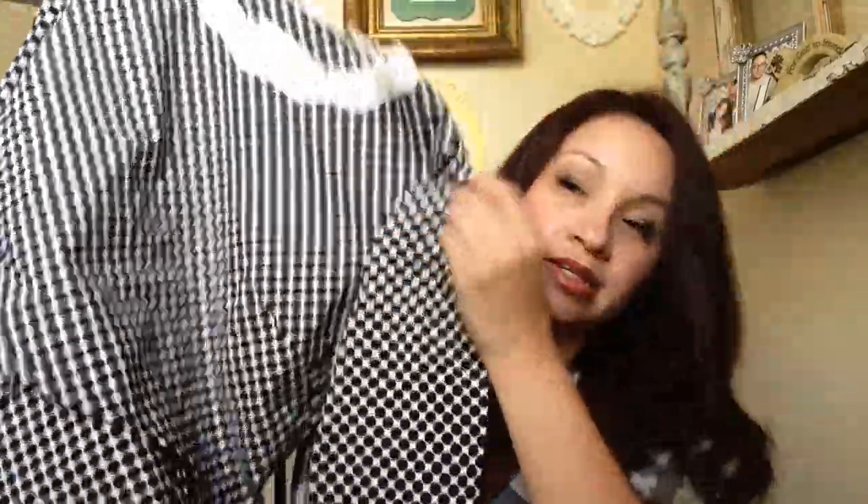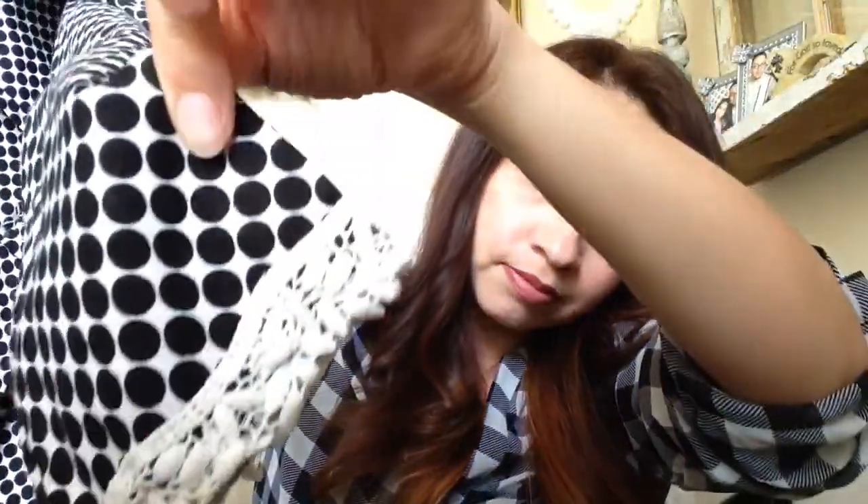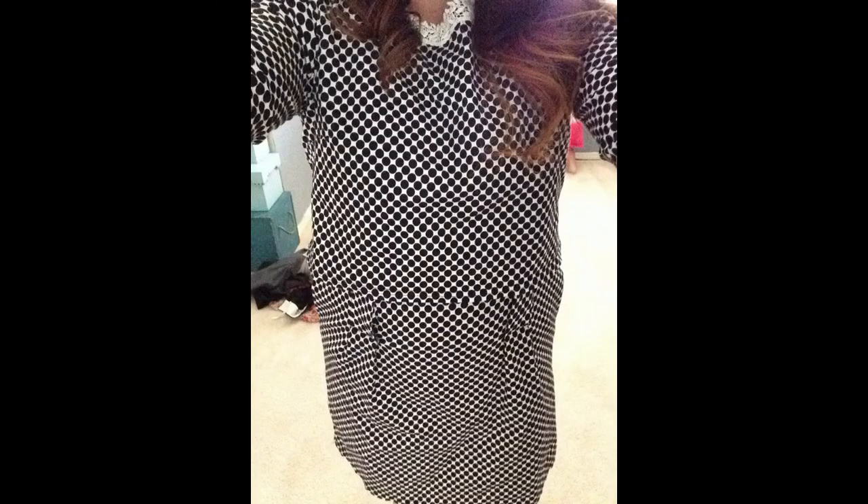And this one is a vintage dress — very mod, like 60s. Look at this detail, so cute. Originally $3 but I only paid 50 cents.